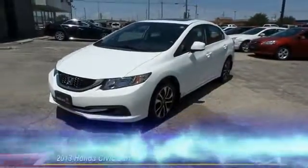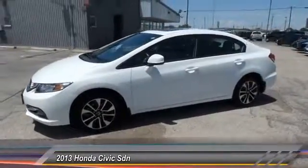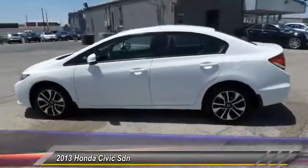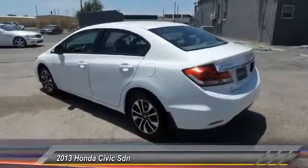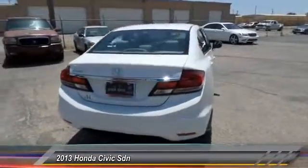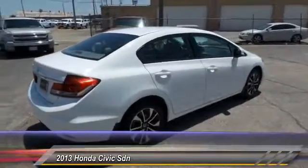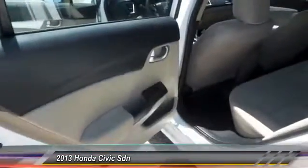The 2013 Honda Civic — practical, awesome gas mileage, incredibly reliable, and priced below $20,000. This vehicle has less than 30,000 miles. Here are some of this vehicle's great options: power sunroof, backup camera, traction control, alloy wheels, front air conditioning, power steering, automatic stability control, four-wheel ABS, cruise control, AM/FM stereo radio. If you like it online, you'll love it in your driveway — take it for a spin today.